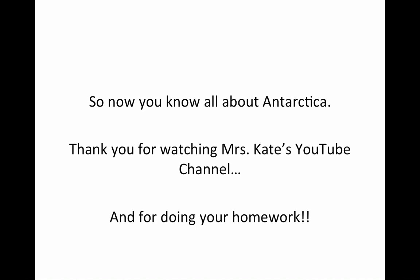So now you know all about Antarctica. Thank you for watching the video and for doing your homework. I hope this lecture will help you to better understand what's going on in class. If you have any questions, please ask Ms. Liesel or Ms. Seema in class. Thank you.